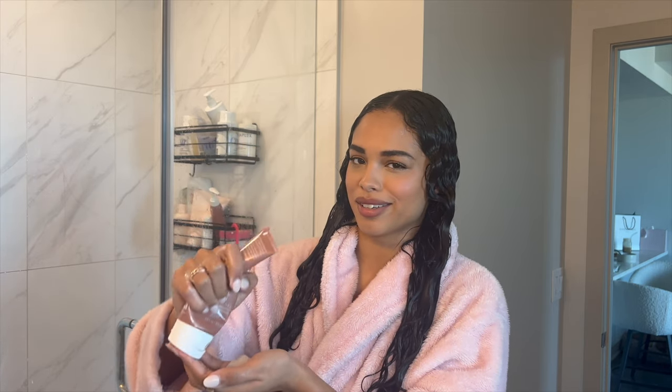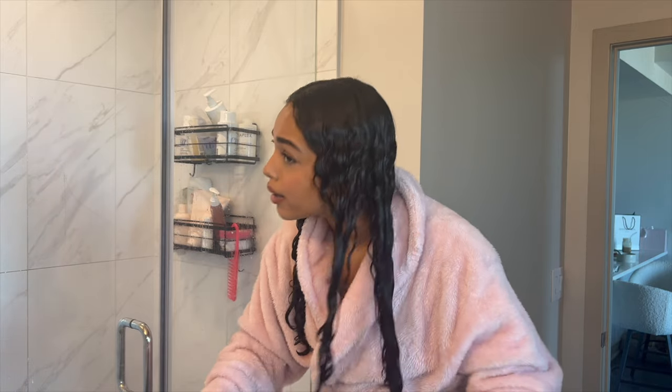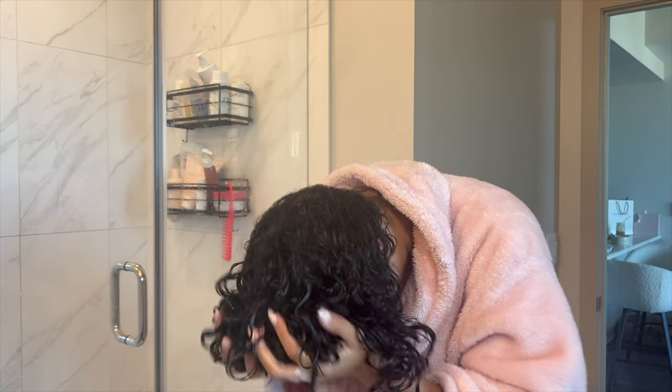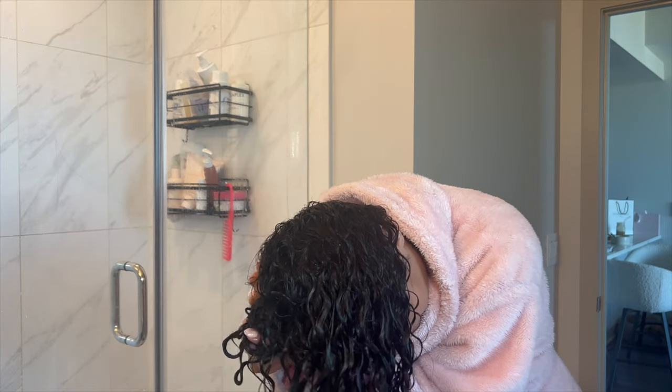I'm not raking the cream through, just kind of layering it on top and squeezing it in. Then I take the curl boost and spray it on top and throughout the hair. After that I take a curl gel — any sort of curl gel works — put some in my hand, and start scrunching my hair. I also completely flip my hair over while scrunching.